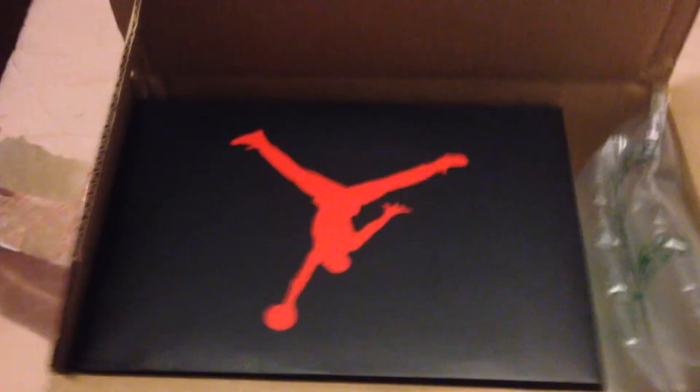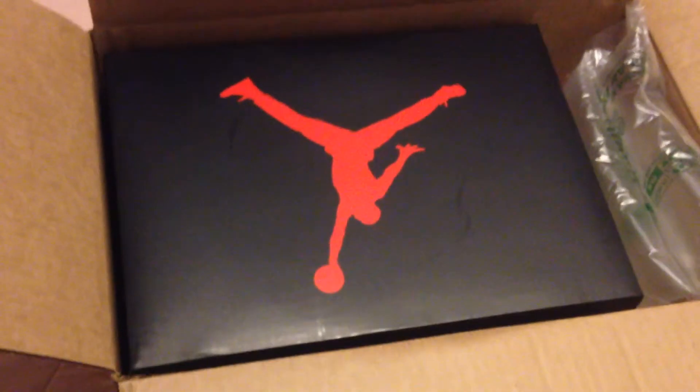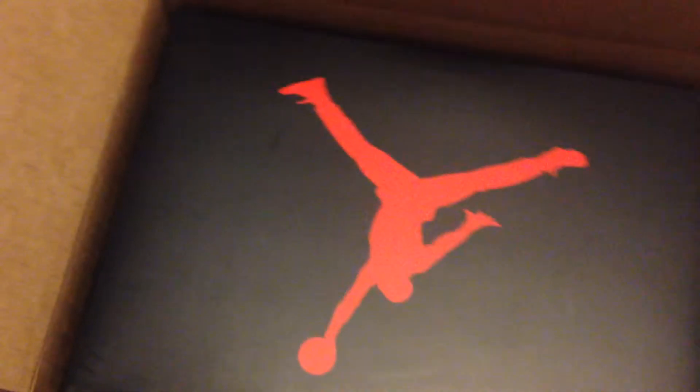What's up YouTube, just got another package from Nike. This is the first time I ever copped something off Nike.com, so this is pretty exciting. It came Thursday but yeah, late post again. It's the Jordan 3 Infrared 23.